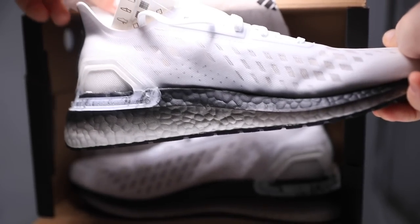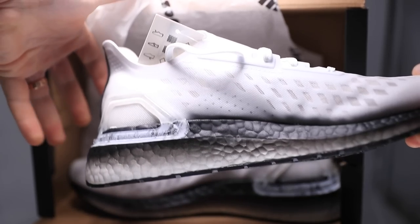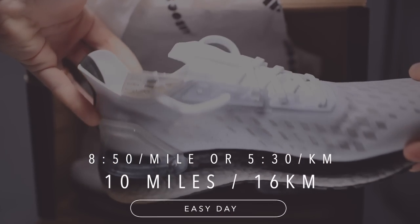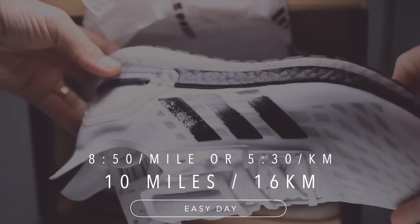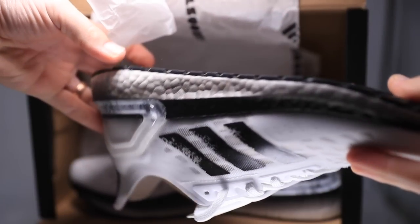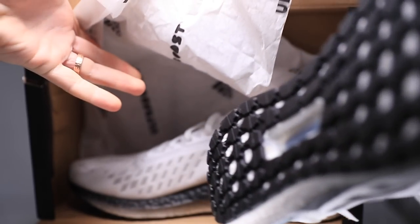Today's run: 10 miles. I'm still recovering from the 23-miler on Wednesday — it was a doozy. Still got some DOMS going on, that delayed onset muscle soreness. We're working through it, and therefore took it easy in this shoe.